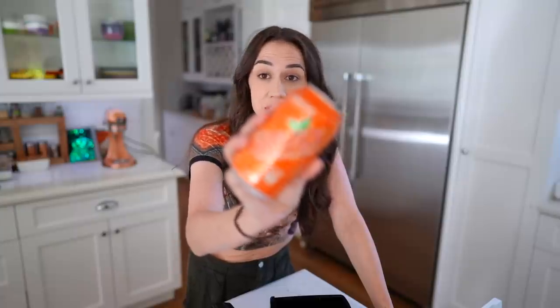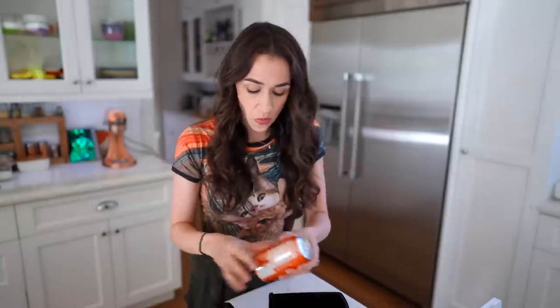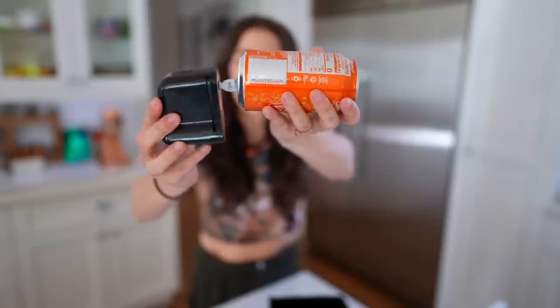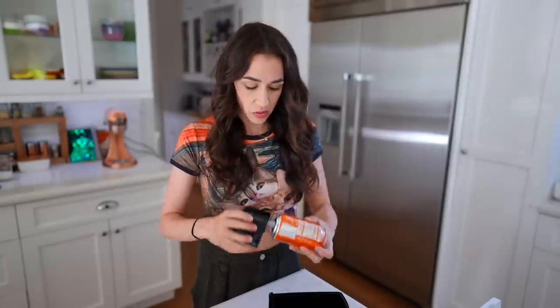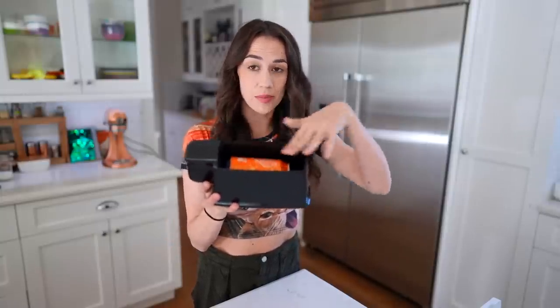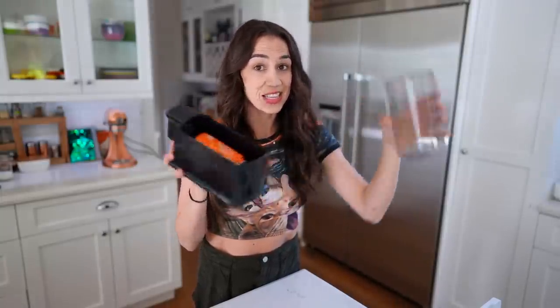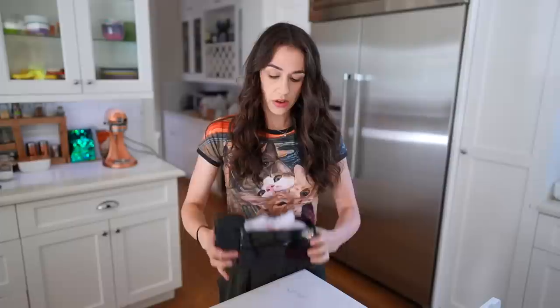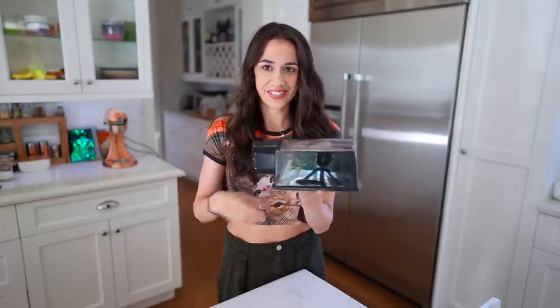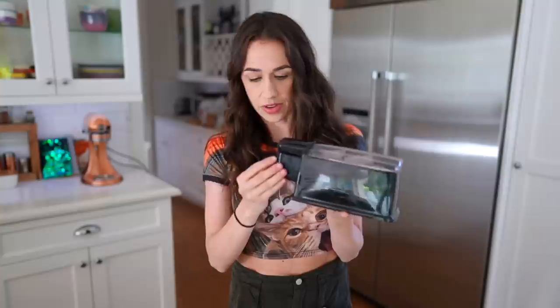I don't have any warm cans of Coke because I make sure that my Cokes are always cold, but I do have this Zevia zero calorie soda that tastes exactly like orange soda — I drank these when I was pregnant with the twins. So we're going to test this one out. Apparently you just put the suction cup thingy onto the soda, then put it inside this device. This is so weird. Then I put ice on top, put the lid on, and turn it on for 60 seconds. I'm skeptical.